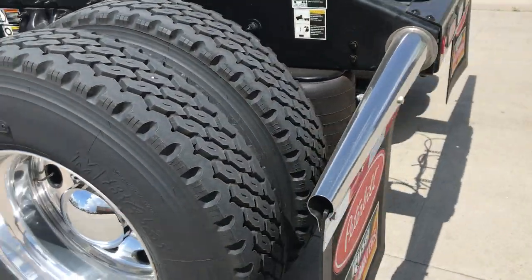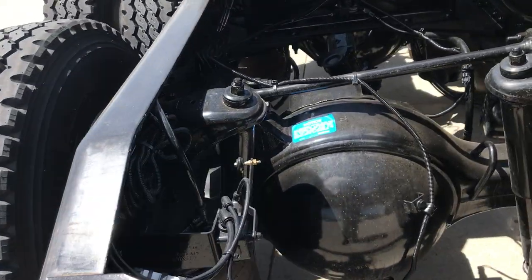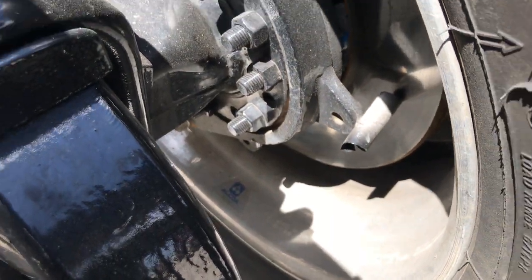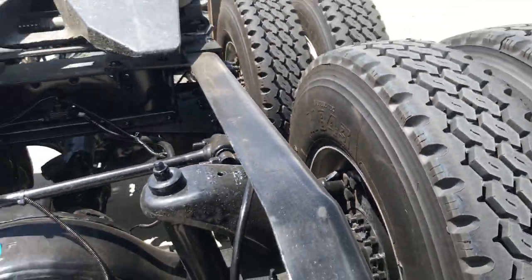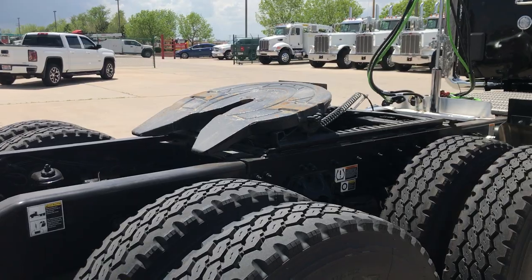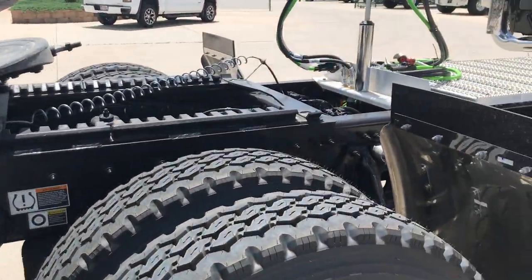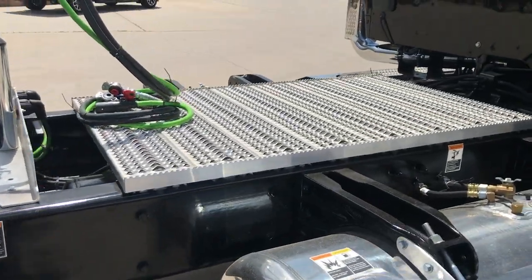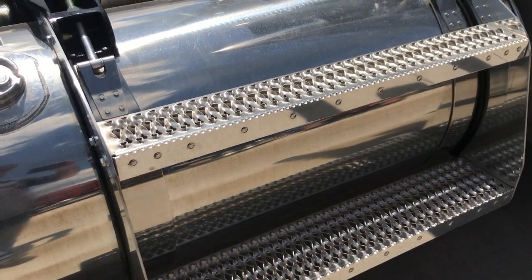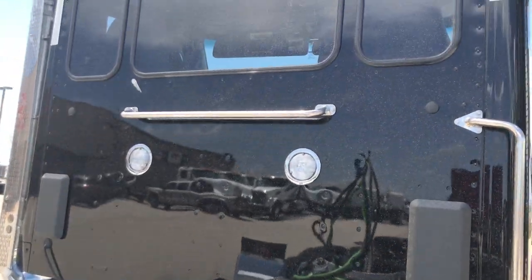Bridgestone M843 rear drivers. Just absolutely a gorgeous truck. 225-inch wheelbase. We did disc brakes all the way around. Good looking truck. Air slide fifth wheel. Got the deck plate and access steps on the fuel tank.